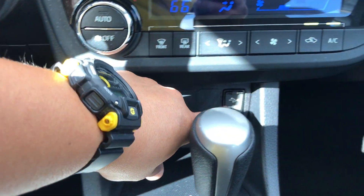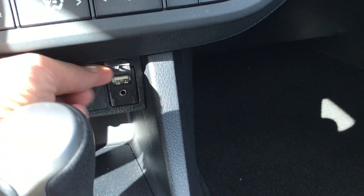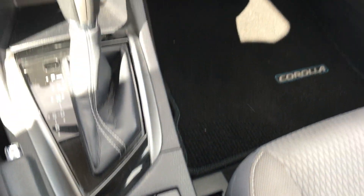Digital climate control. Charge up your phone over here — you do have a USB and auxiliary port right over there. Traction control button there.